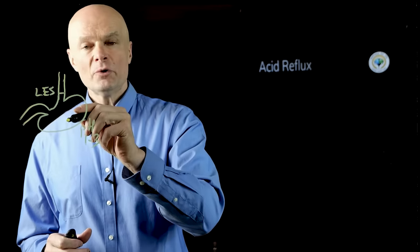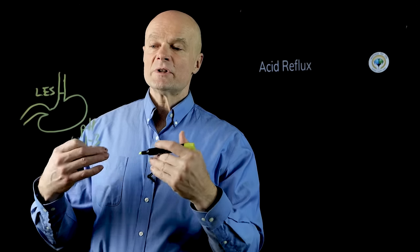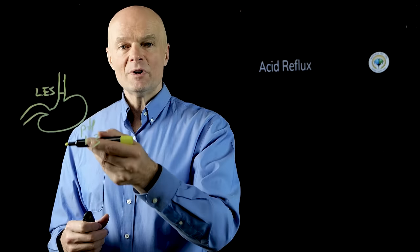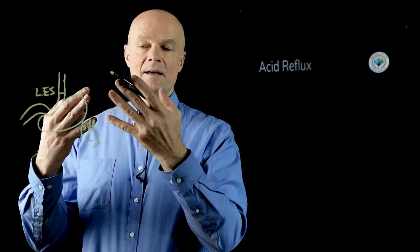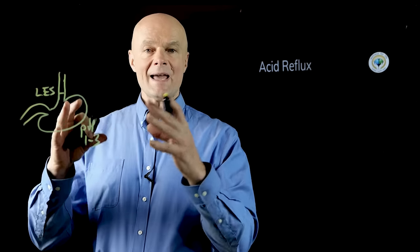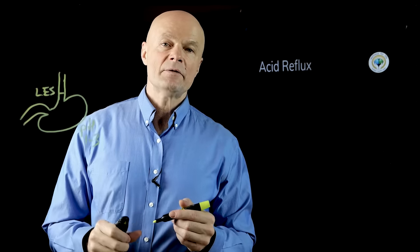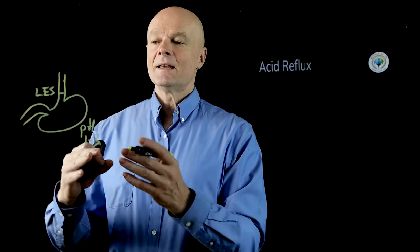The lower esophageal sphincter is a muscle that opens up and lets food through into the stomach when you swallow, but once you're done eating it's supposed to tighten up and keep the food down and prevent backflow. The acid stimulates the muscle tone of that lower esophageal sphincter, so as long as we're very acidic we keep good muscle tone and don't have any backflow.